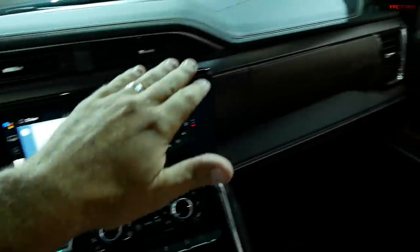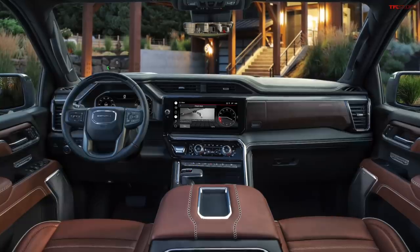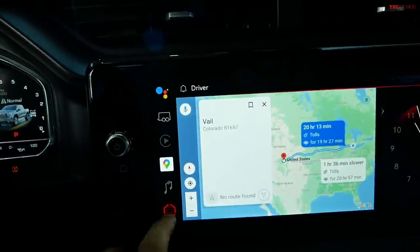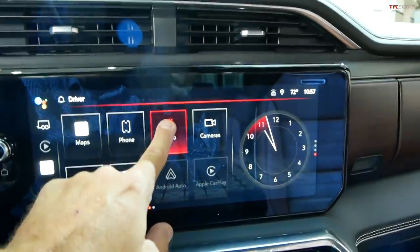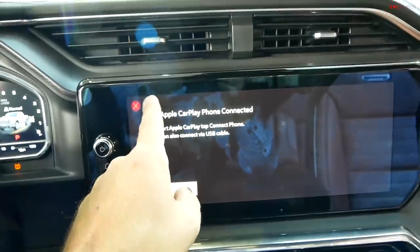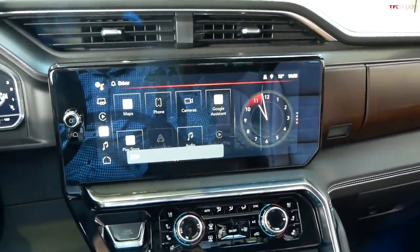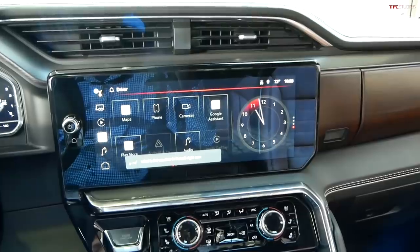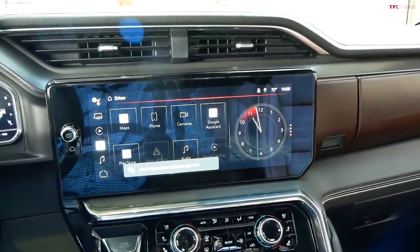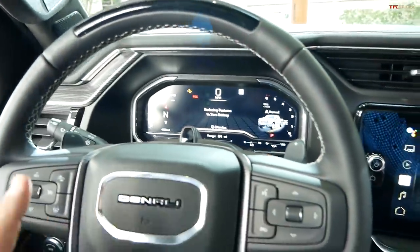The dashboard is completely redesigned. Right here is a 13.4-inch diagonal brand new screen with new software, infotainment, and multimedia system. You can rearrange tiles and use Apple CarPlay connectivity. You can also ask it questions — hey Google, what is the weather in Detroit right now? Right now in Detroit it's 66 degrees and cloudy, with a forecasted high of 74 and a low of 62. Of course you have your trailering setup, and the Super Cruise system works with the trailer.